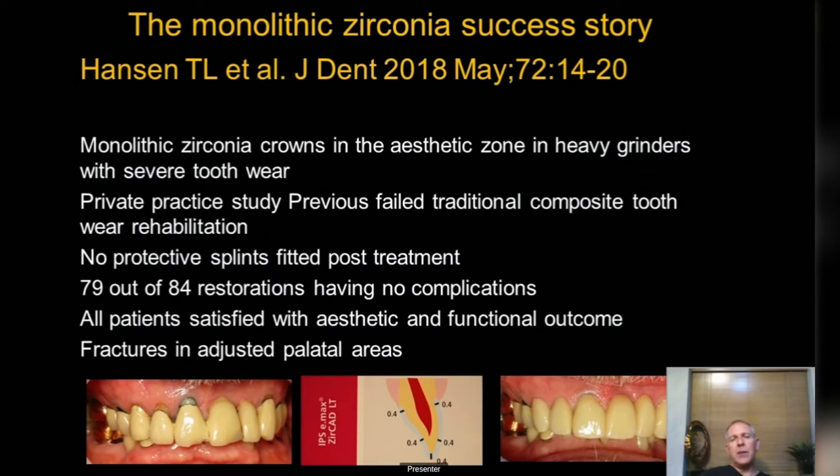Zirconia performs well even in the most demanding situations. The Hanssen study is fantastic: patients with heavy grinding, severe tooth wear, failed composites, and no splints provided — it doesn't get tougher than that. Results were virtually 100% success; the odd one broke, very rarely, tending to break in adjusted but unpolished areas. Do invest in a polishing kit for your zirconia. The newer zirconias are adjustable — it's a myth that they can't be. It does require polishing after adjustment, otherwise you can have breakages or it can be abrasive to the opposing dentition.